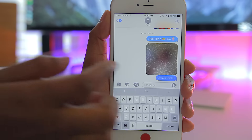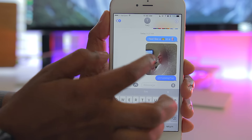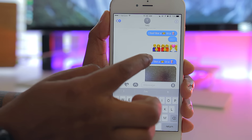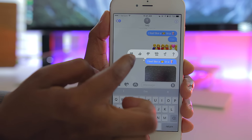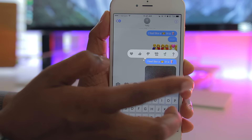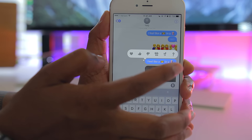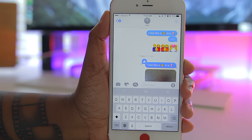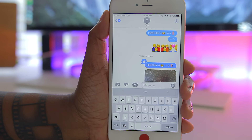Something else that's pretty cool is that you can do a quick response to some messages. Instead of writing a response, if you double tap on the message it'll give you the option to either heart it, thumbs it up, thumbs it down, laugh at it, give it two exclamation marks, or question what you're seeing. All you have to do is tap on the one you want and the person will be notified that you liked the comment. So instead of always having to type a message back, you can do these quick replies.